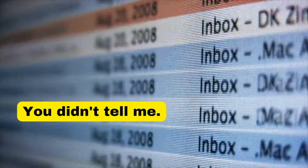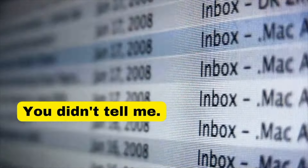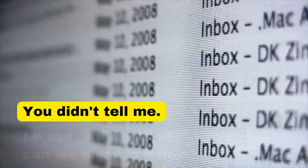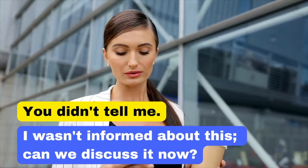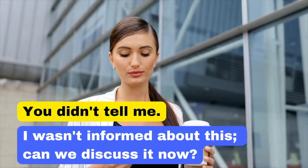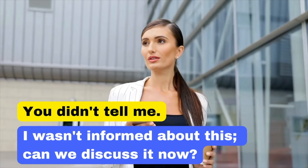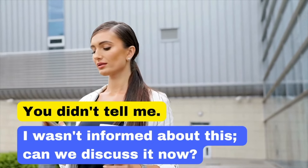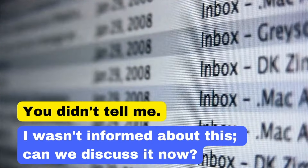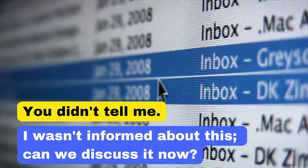Our basic sentence is 'You didn't tell me.' In business English, say: 'I wasn't informed about this. Can we discuss it now?' The basic version accuses someone and can create tension, while the business version shows you are aiming to resolve the issue without assigning blame.